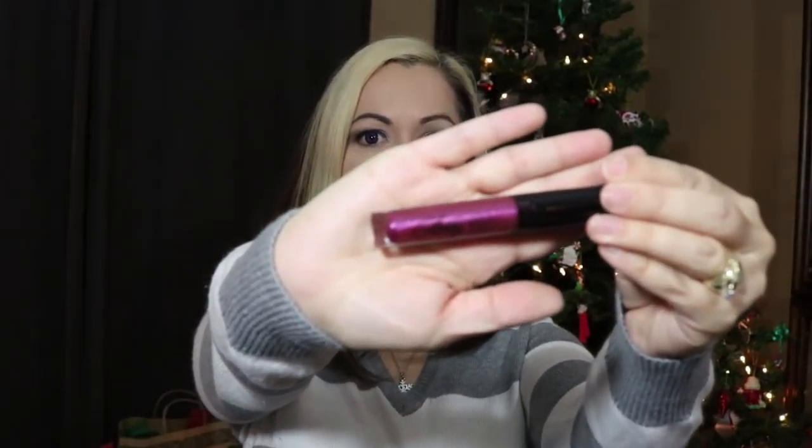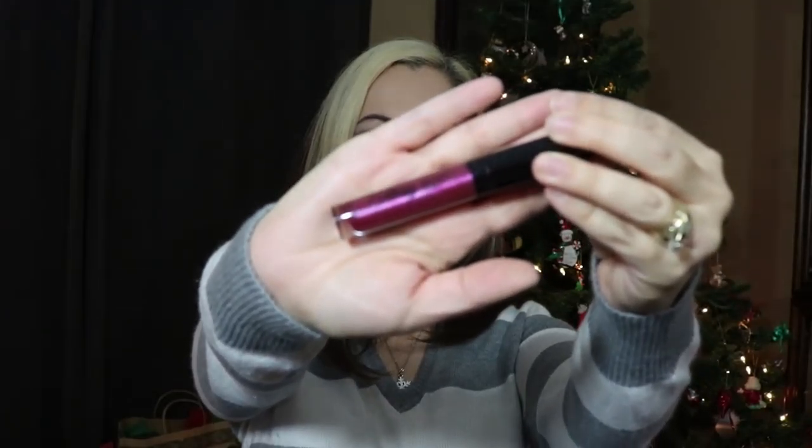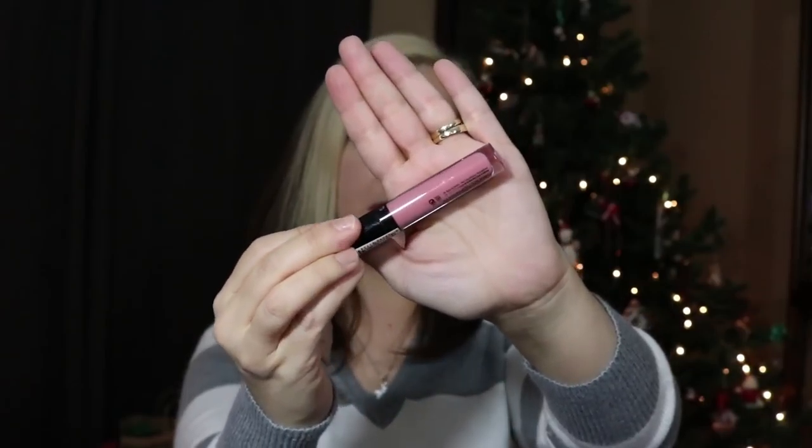It wouldn't be a trip to Dollar Tree without makeup. I found more of this glossy Mariposa lip gloss. I normally buy the matte liquid lipstick and love it, but I bought a glossy one a few weeks back and loved it. I picked up number 8, a purply shimmery almost metallic color — let me swatch it — that is super pretty, definitely a color I would wear. I also picked up number 1, a nude pinky color. It's very opaque which makes me think it might be a little patchy, but it looks really nice.